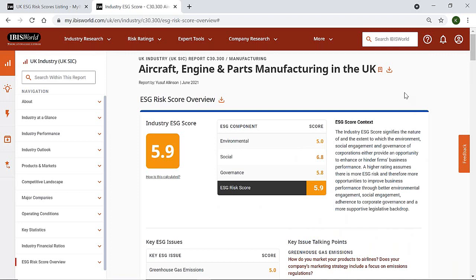For more information on how ESG risk score ratings reports can assist in the procurement process, or to find out how our other products can help you, reach out to your IBISWorld representative or visit www.IBISWorld.com.